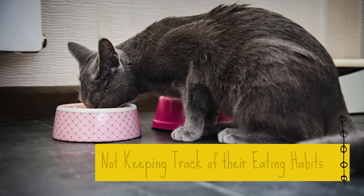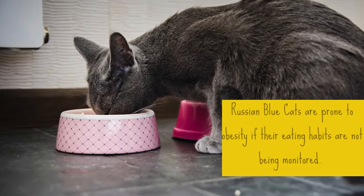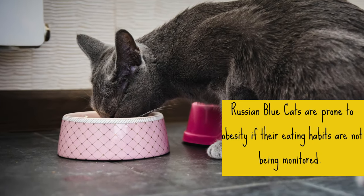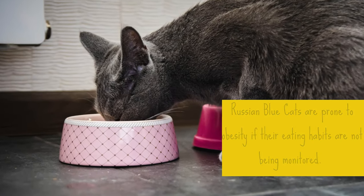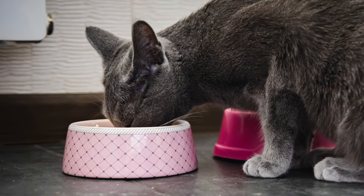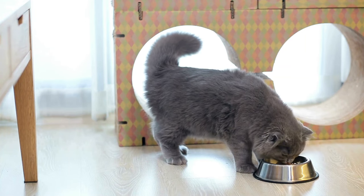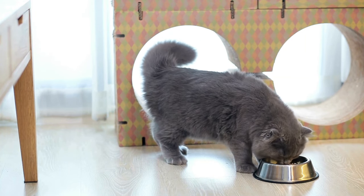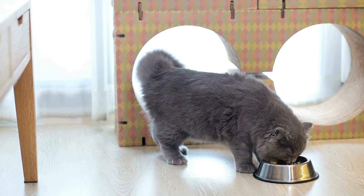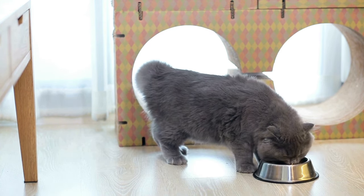2. Not Keeping Track of Their Eating Habits. Russian blue cats are prone to obesity if their eating habits are not being monitored. They love food and will keep eating as long as there is something in front of them, and will sometimes even ask you for more vocally. To ensure you keep them healthy and at a good weight, work with your veterinarian to come up with the best meal plan for them, and keep track of how much they eat.